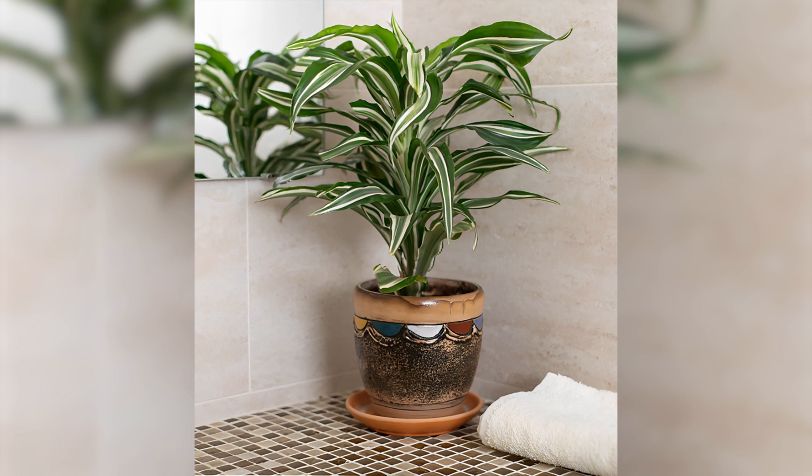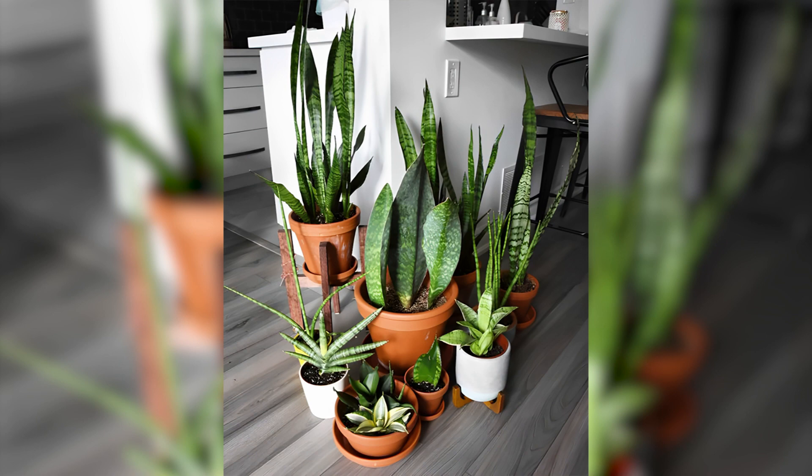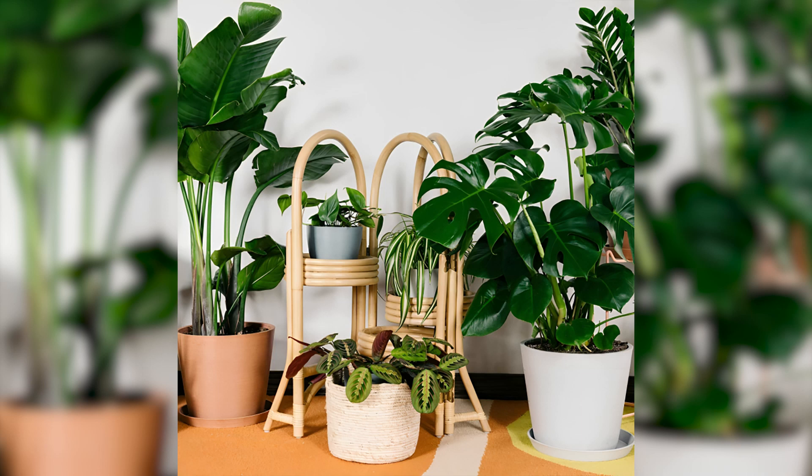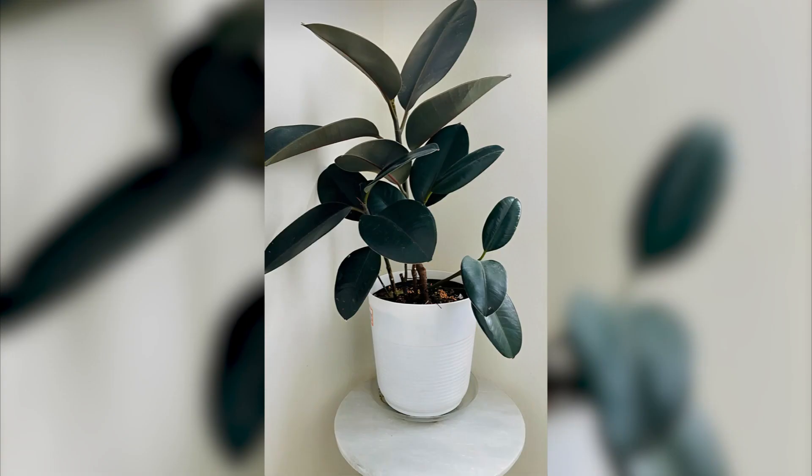Consider the lighting. Different plants have different light requirements, so make sure to choose plants that will thrive in the lighting conditions of your space. For example, low-light plants like pothos and snake plants can thrive in dimly lit areas, while succulents and cacti prefer bright, direct sunlight.